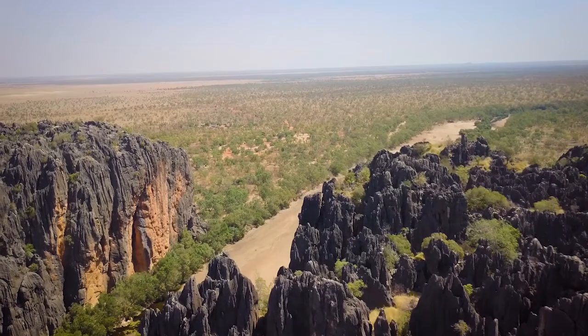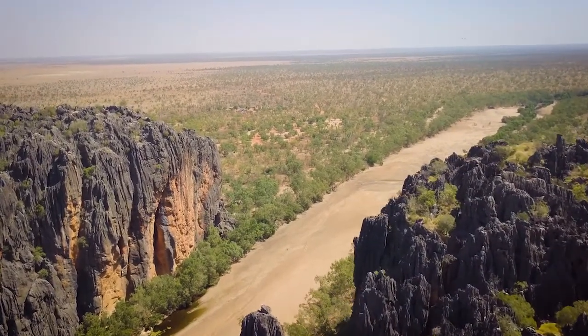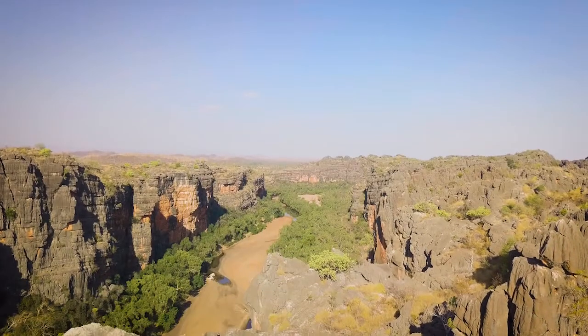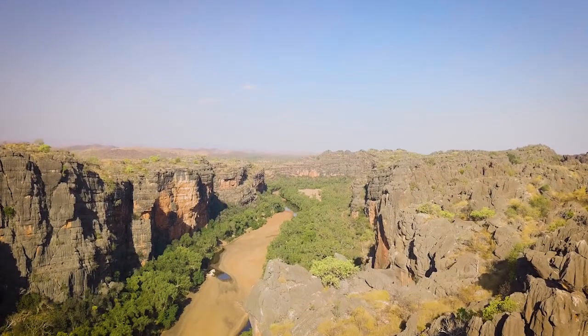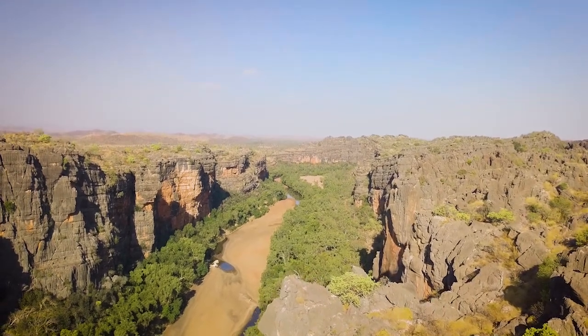During the wet season, this destination is unrecognisable, as the Leonard River rips through the gorge and out onto the surrounding plains. During the dry, the water evaporates, leaving behind isolated pools of water — but don't bother to bring your towel.